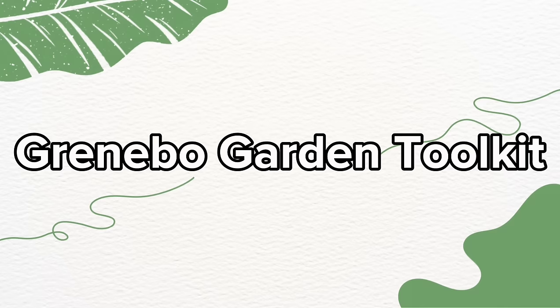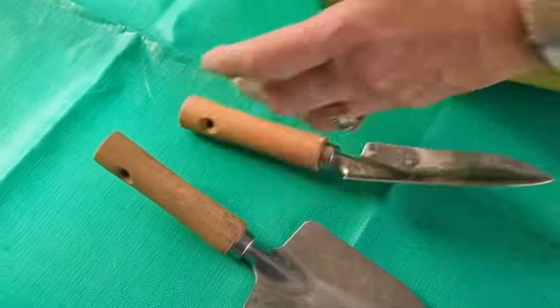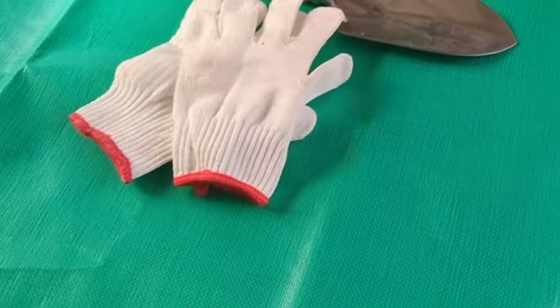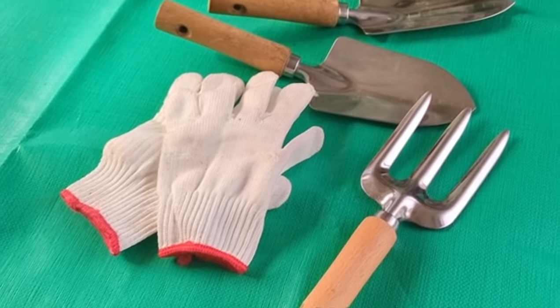The Greenbow Garden Toolkit is a gardener's best friend. It comes with a lovely tote filled with eight gardening tools. Each tool is crafted with high-strength carbon steel so you can rest easy. The handles on these tools don't just fit your hands — they embrace them. Designed with non-slip wooden grips, they're like a firm handshake from mother nature.